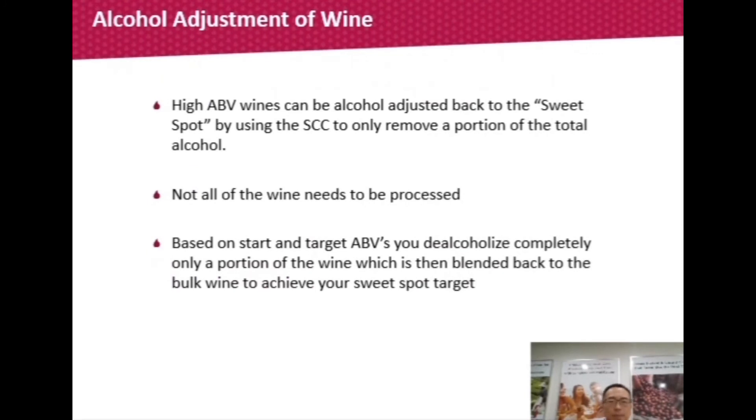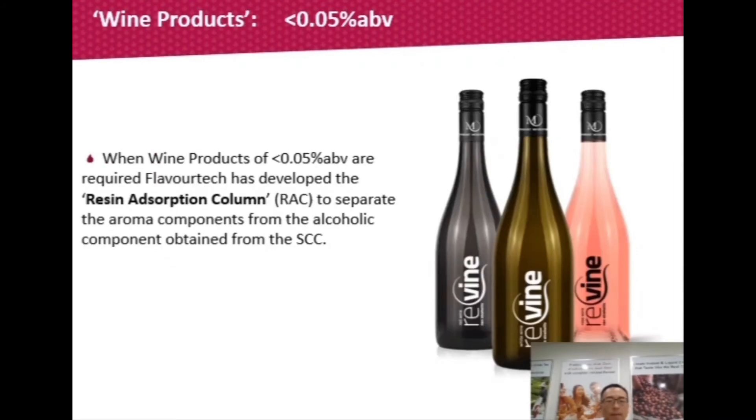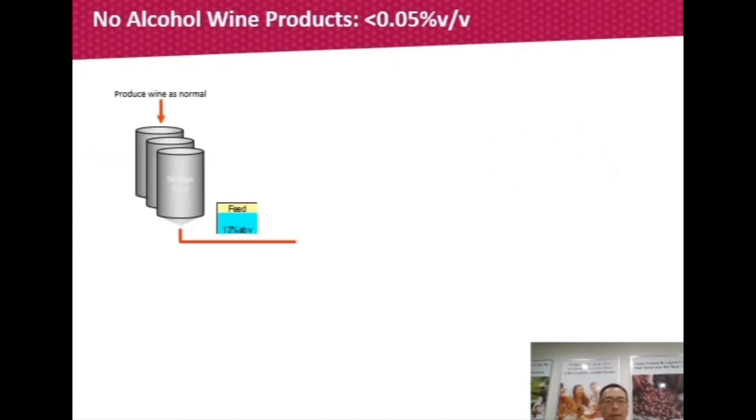For alcohol adjustment to hit that sweet spot, we only de-alcoholise a portion of the bulk wine based on the start and target ABVs, then blend the de-alcoholised wine back to the bulk wine. Alcohol adjustment also includes going down to 0.5% or less, or 0.05% or less. Flavotech has solutions for both while retaining the original wine aroma. We are seeing a market shift toward 0.05% ABV products, so Flavotech has developed a new technology called the Resin Absorption Column — or RAC — to separate the aroma from the alcohol in the aroma-alcohol stream.